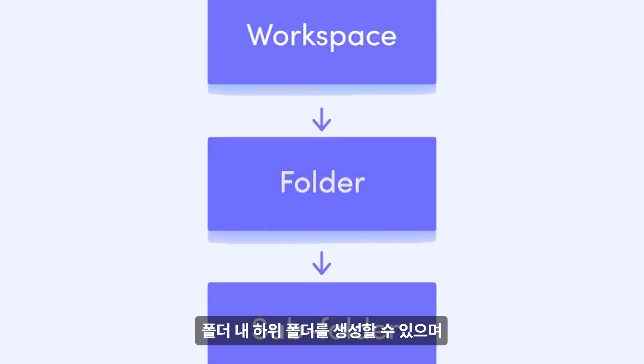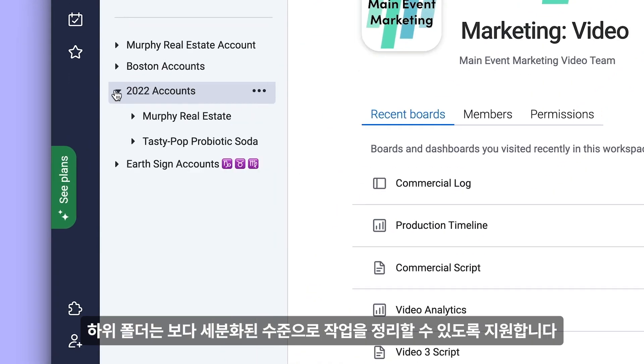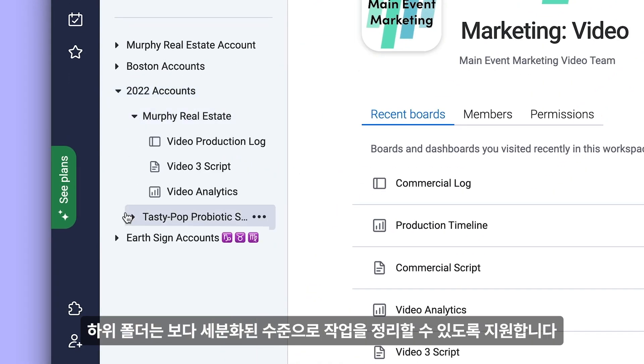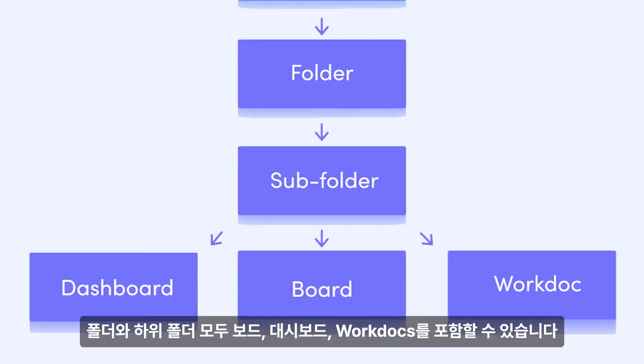You can take this even further by utilizing subfolders. Subfolders provide that extra layer of organization to help you arrange your work on a granular level. Both folders and subfolders can house boards, dashboards, and work docs.